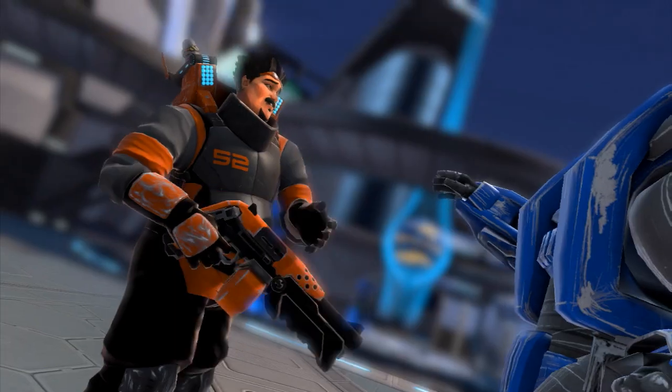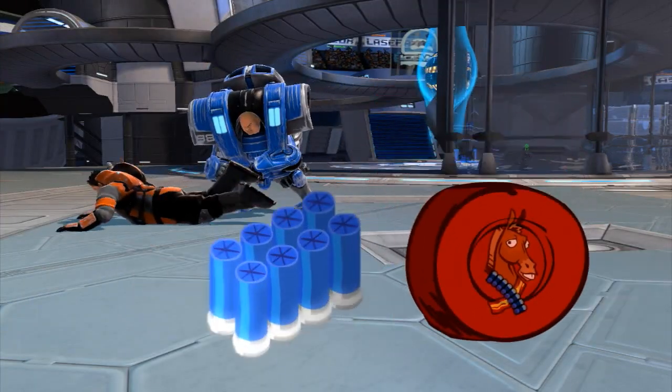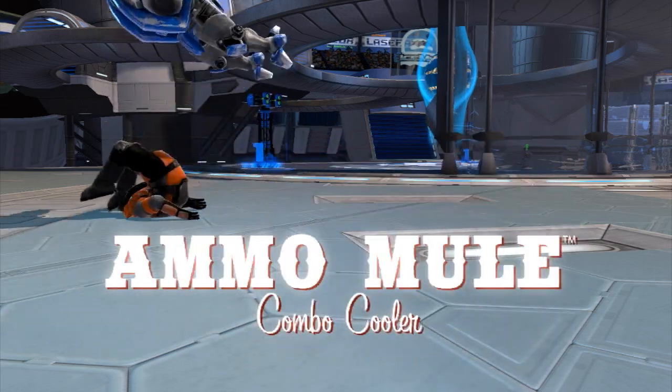Uh oh, looks like an ammo no-no. Introducing the amazing new Ammo Mule Combo Cooler with special pneumatic reloading system on one side and Ready Set Bake portable baker and cooker on the other. Extra ammo with an extra helping of bake, to go anytime, anywhere.